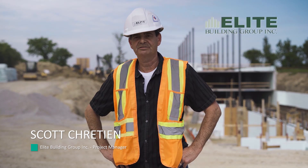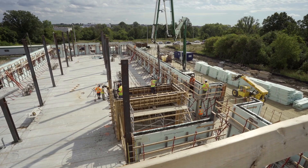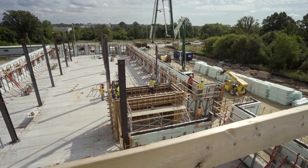We build with ICFs. ICF is an insulated concrete form. On this particular building, we're using the new XR35.